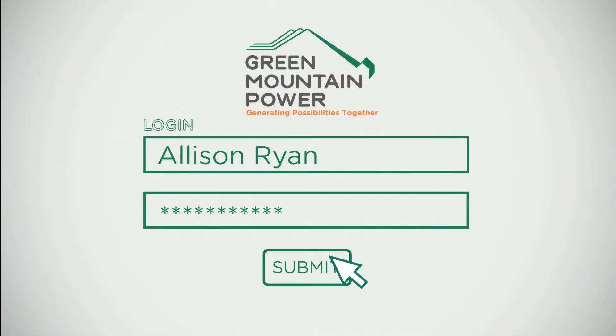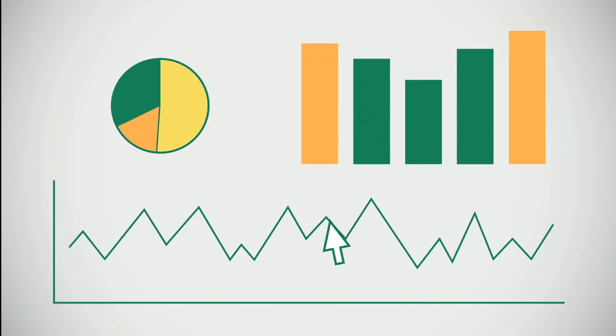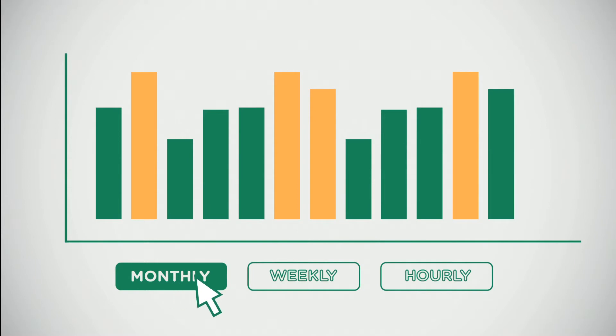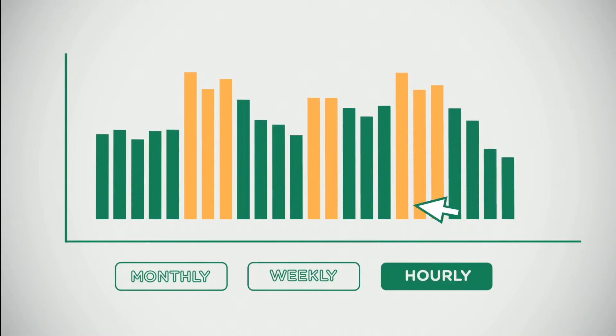The best part? With GMP SmartPower, you can see the changes in energy consumption sooner than ever before. With hourly, daily, and monthly graphs that show your use, you can see the differences these changes make to your electricity consumption and potentially your bills.